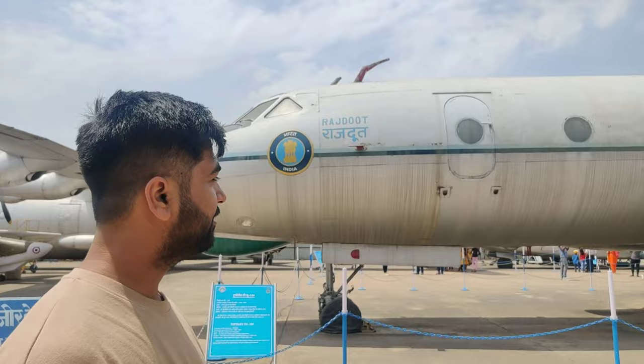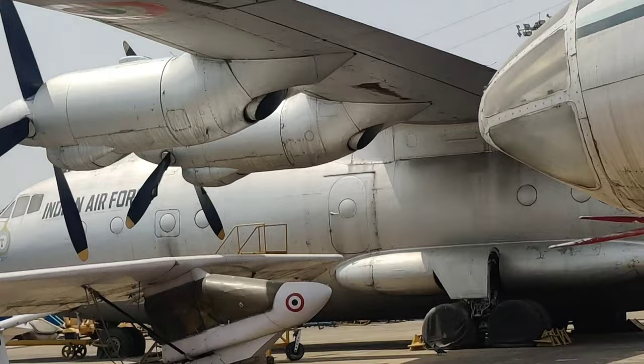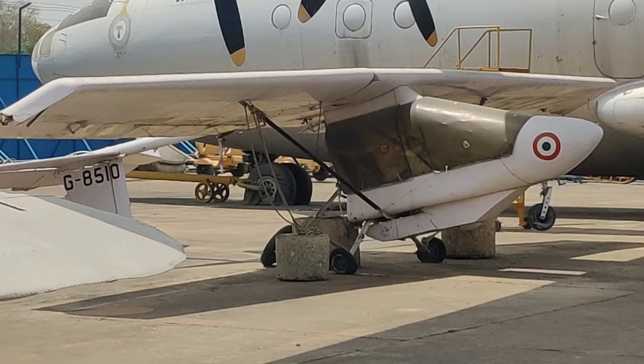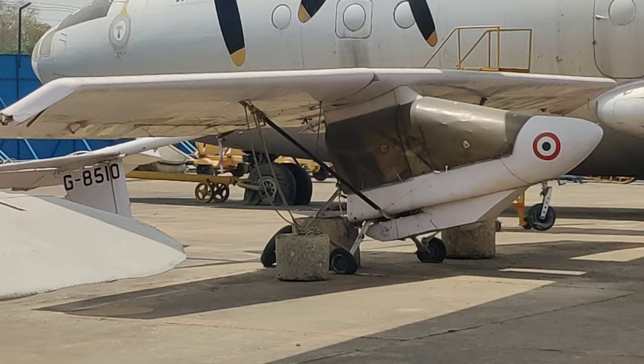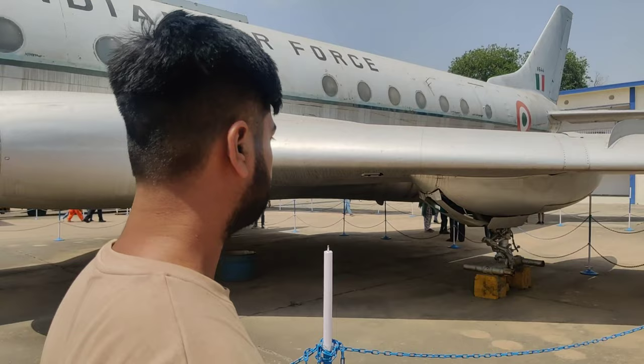Do you remember the Rajdoots motorcycles? This is the Rajdoot — our sainik's Rajdoot. We also travel to this place. This is the Indian Air Force. This is a mini plane — a small plane. The technology has always been good and is going to be a little more advanced.